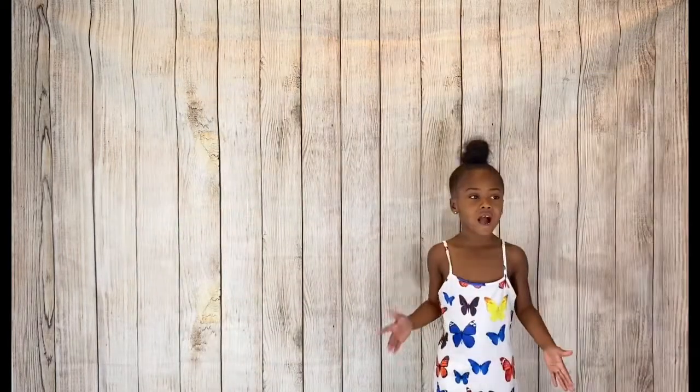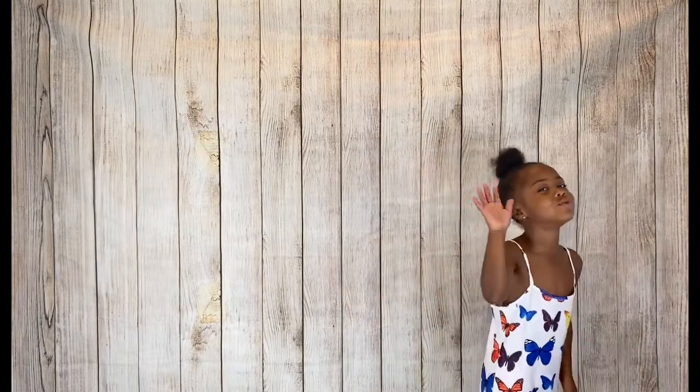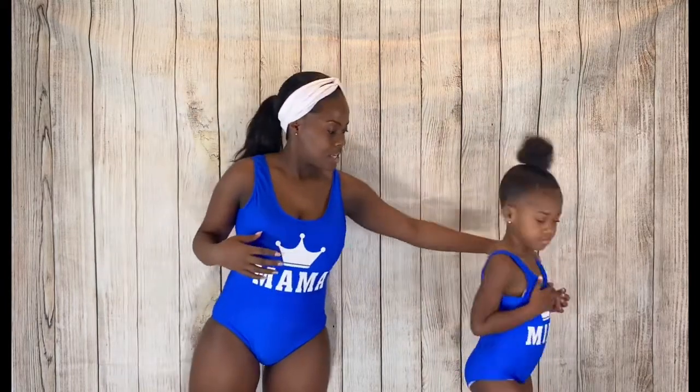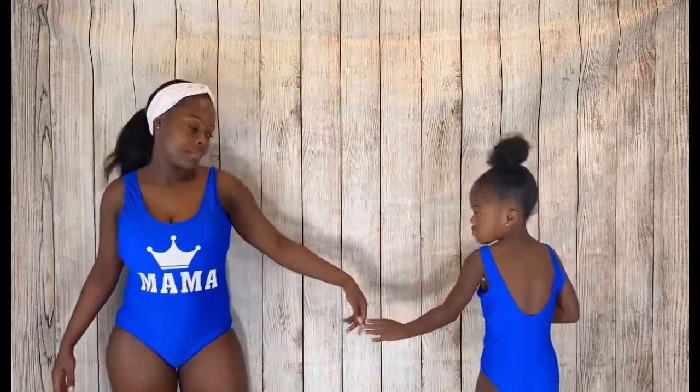Now the last three are swimsuits. This one is a one-piece bathing suit — Mama and Minnie. It has a U-back in the back. It fits great, y'all. You could maybe go up a size, but it's a really nice fit. I wish I could keep this one, but it's for y'all.